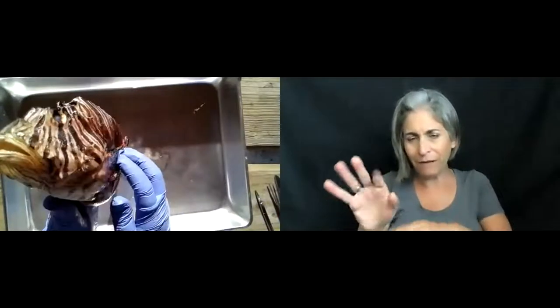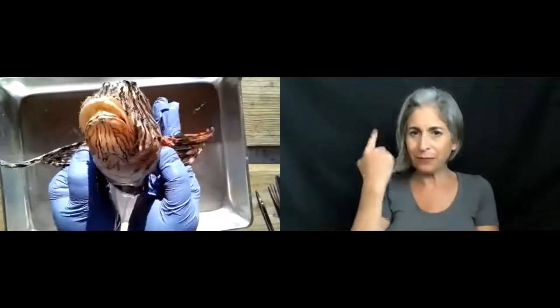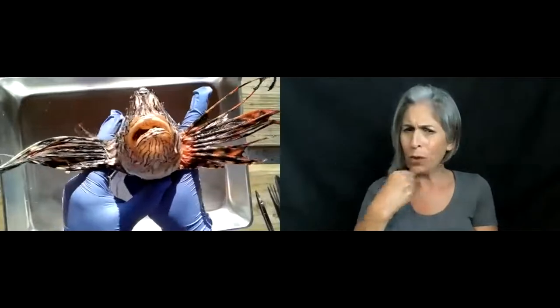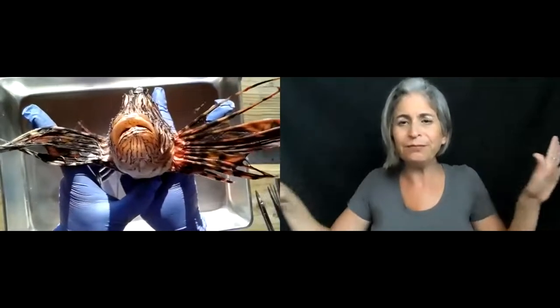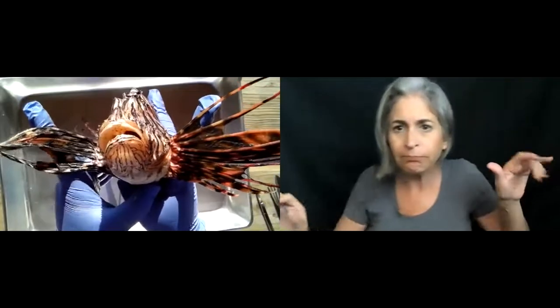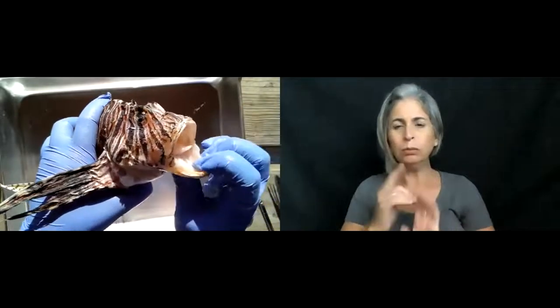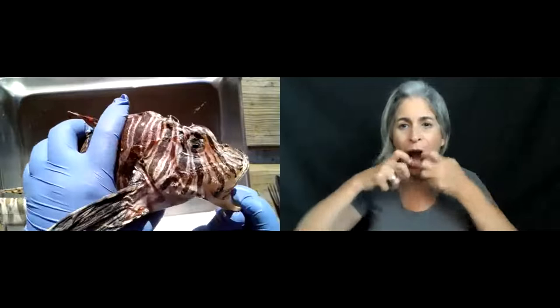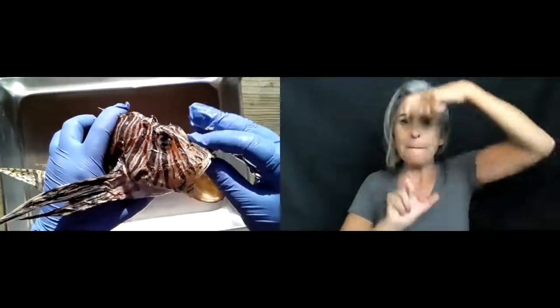If I pull him face-first toward the camera, you can see he still has these beautiful pectoral fins, which he uses like a lion's mane to herd prey towards his mouth. If I open up his mouth, it seems pretty small at first, but when you open it up, you can see it gets very, very large. He could eat anything that will fit inside that mouth.